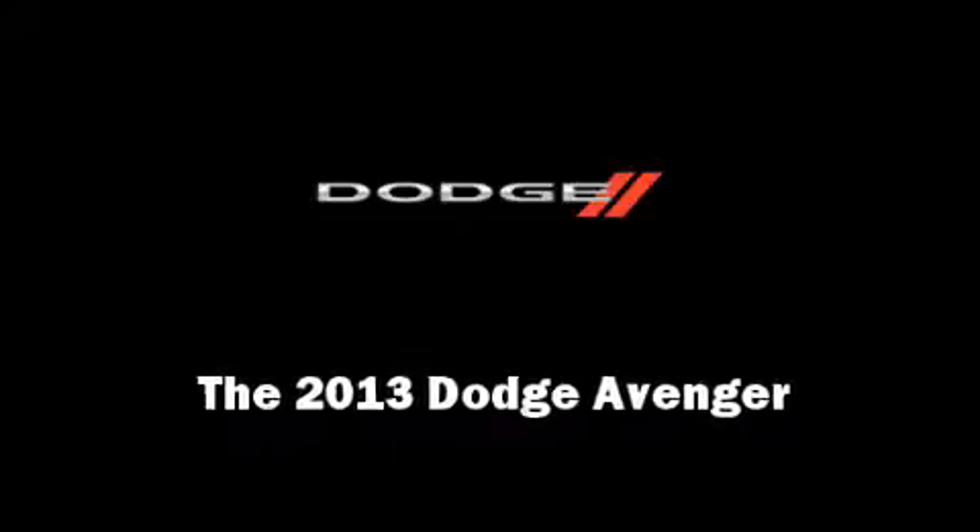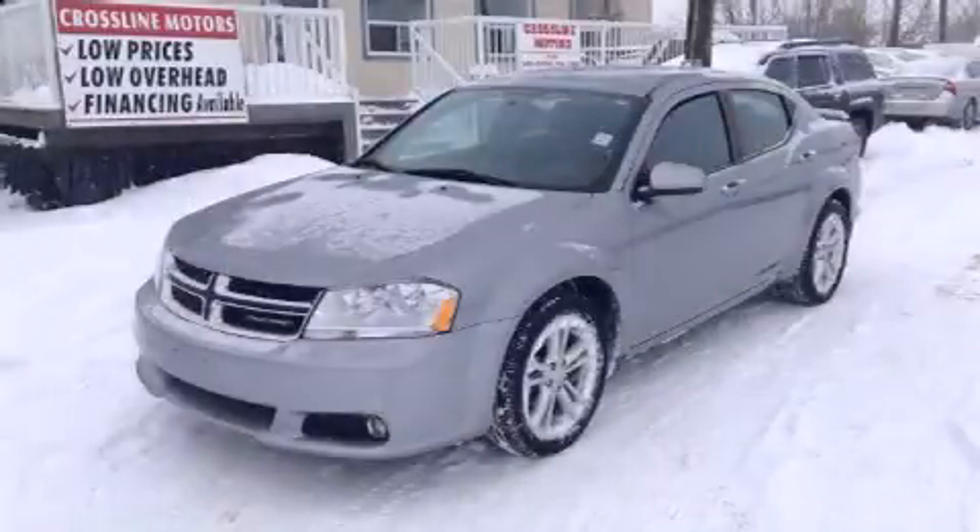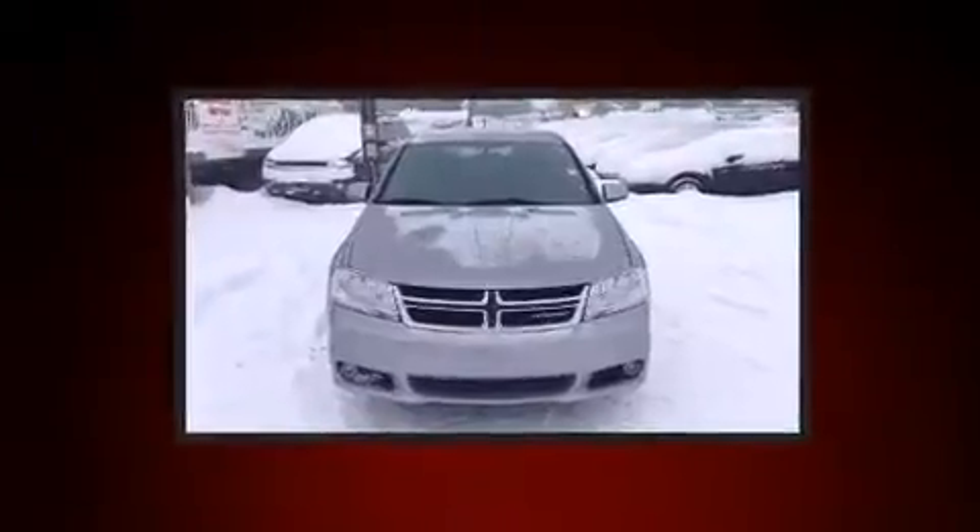Outstanding design defines the 2013 Dodge Avenger. A wealth of standard features mean that you no longer have to sacrifice.